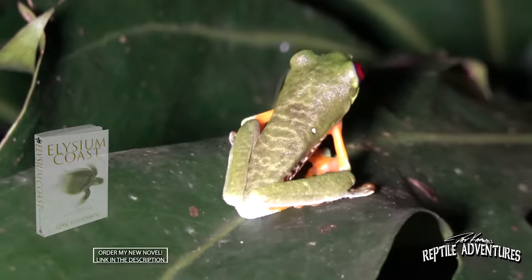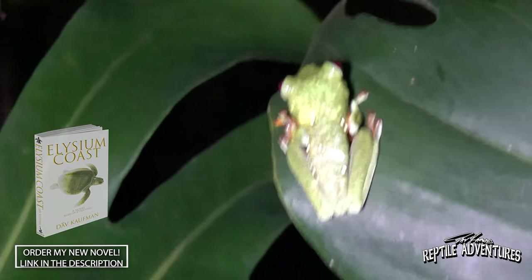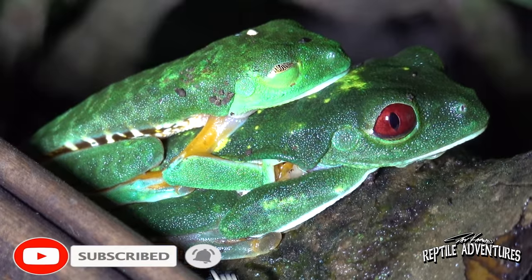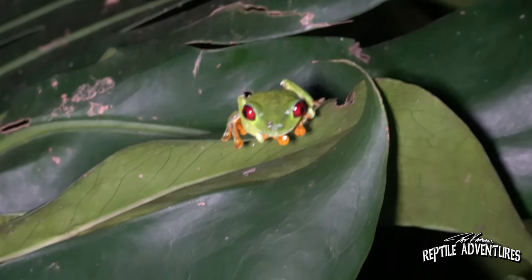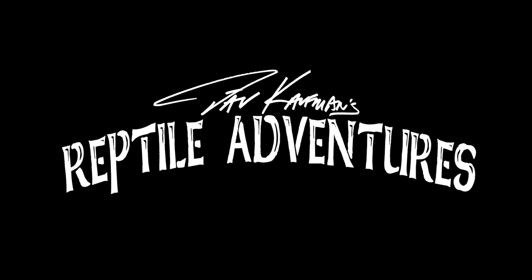Keeping red-eyed tree frogs is a hobby that's growing all the time. So how are red-eyed tree frogs living in the wild out here in Costa Rica? In this video, I'm going to visit varied habitats and look into how the red-eyed tree frog is living in the wild so that we better know how to care for them in our homes. I'm Dave Kaufman and these are my reptile adventures.